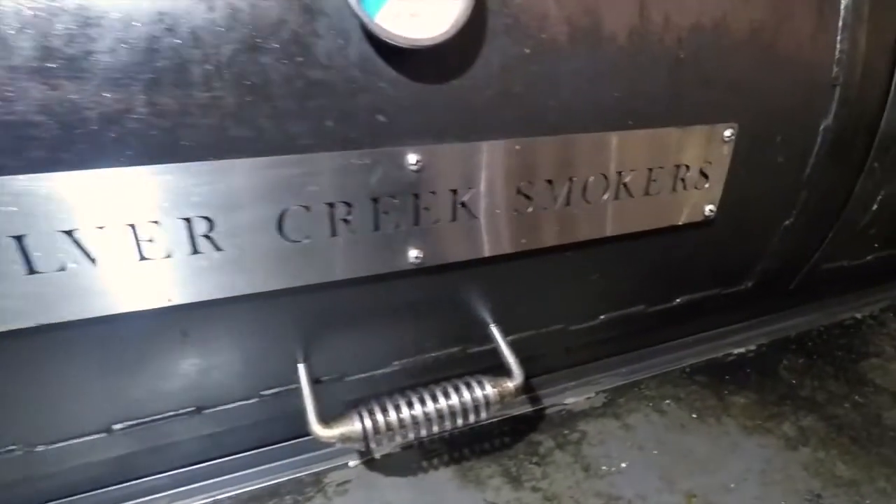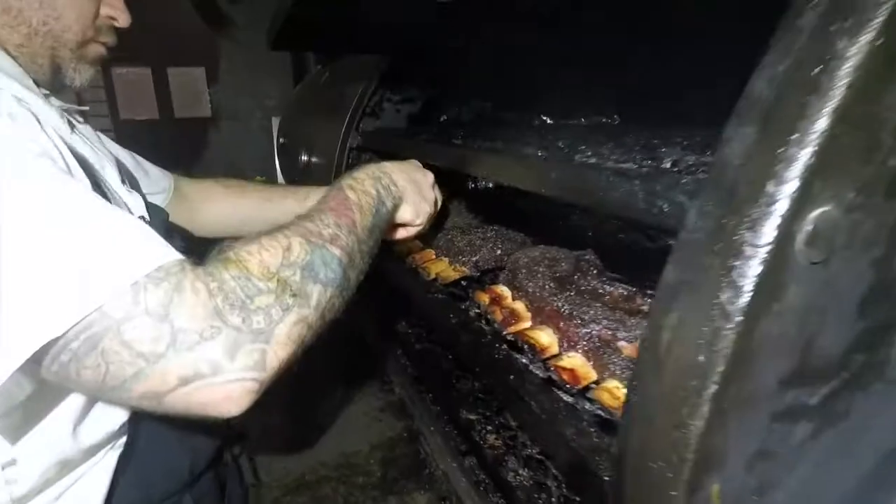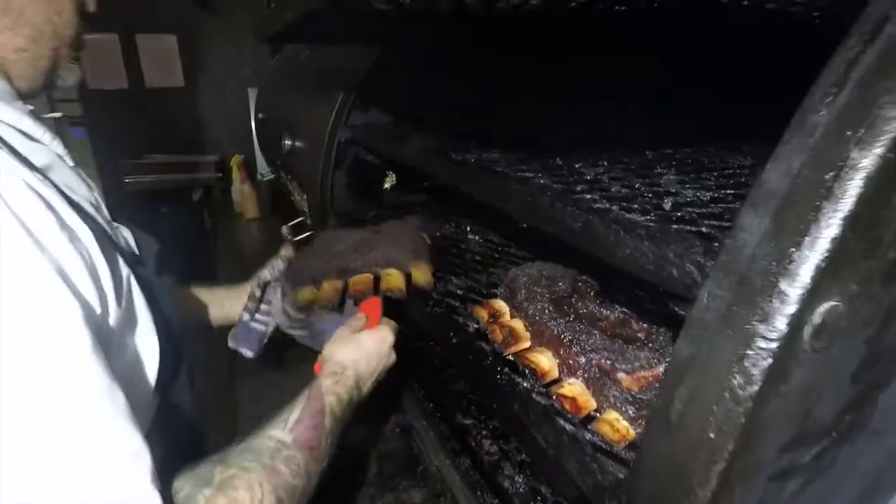Look at that smoker over there guys! What made you choose a Silver Creek? I've known Paul for close to 10 years now and he's, in my opinion, by far the best steel worker in town. I bugged him for two years to get him to build a big one — we call her Big Puffing Billy — and it's just a good piece of machinery.